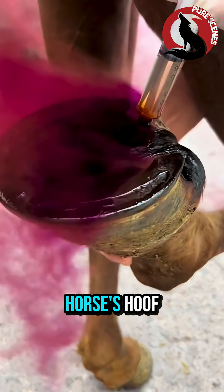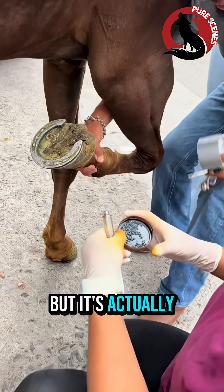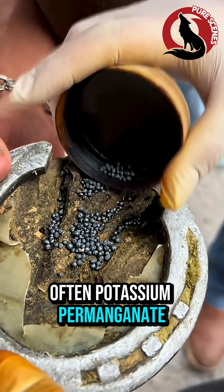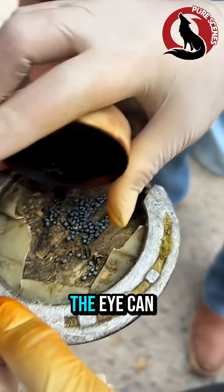Why did she suddenly throw that purple powder into the horse's hoof? This moment looks strange, but it's actually life-saving. That powder isn't dye — it's a medical antiseptic, often potassium permanganate, used only when an infection goes deeper than the eye can see.